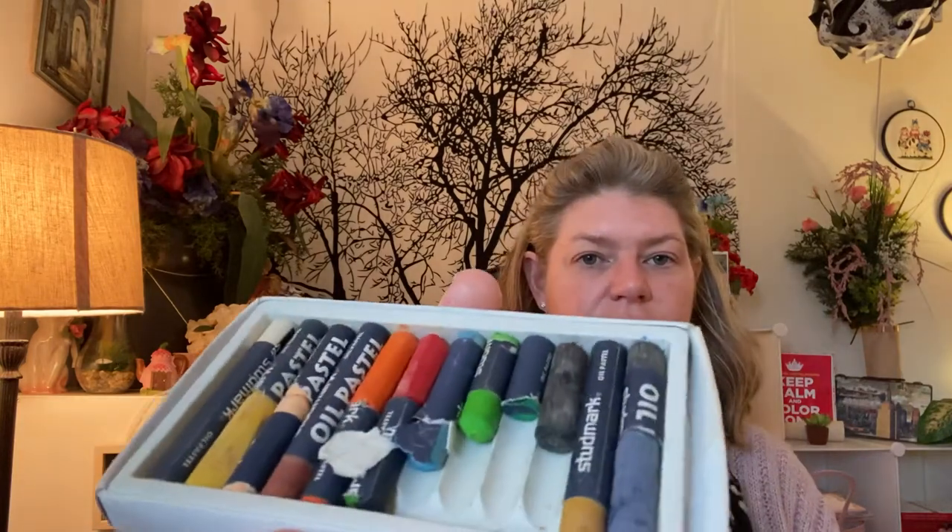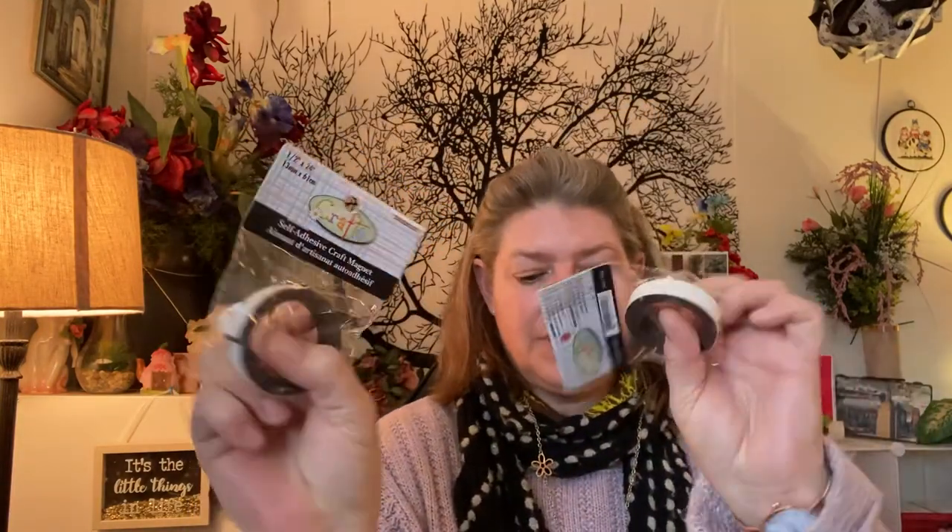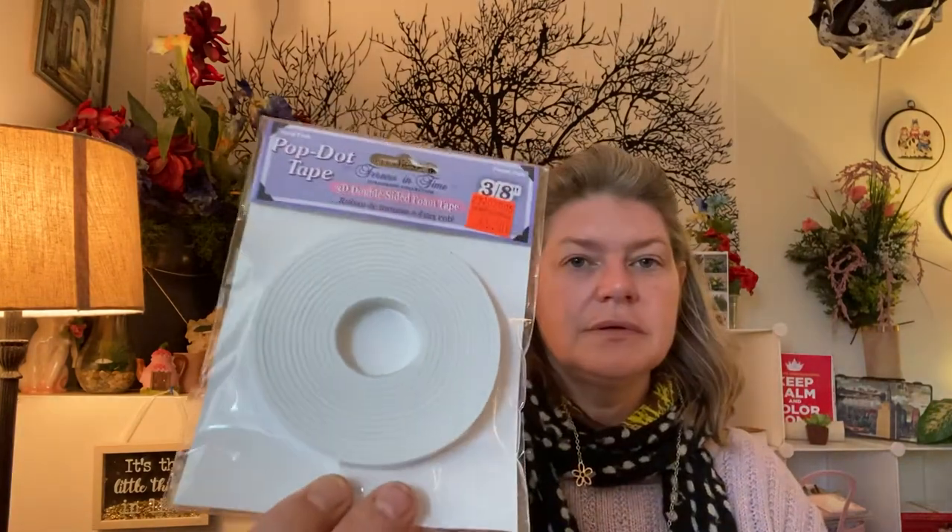And then I got one last little baggie — an art baggie — which cost me $3.99. In here I got some oil pastels; these are the good ones, these are Stadler marks. They've been used quite a bit, but these ones activate with water really well, so I'm not surprised they've been used — and I will make good use of them. I also got two self-adhesive craft magnets and some pop-up dot tape. The pastels alone to buy new are in the $20 range.